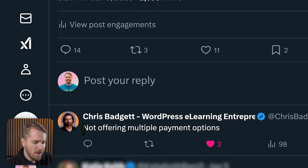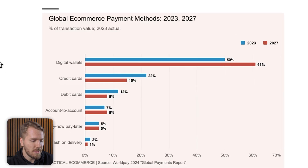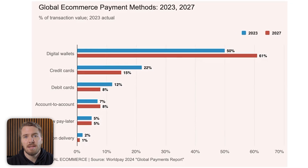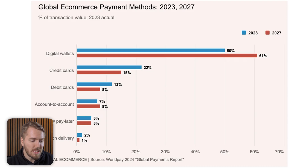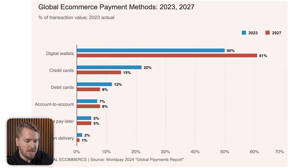Chris said not offering multiple payment options. Now this is something you do need to be aware of. I'll show you some data from the US e-commerce market. At the moment, digital wallets — like Apple Pay, Google Pay — account for 50% of transactions in the US, and in the future that's projected to be as high as 61% by 2027.